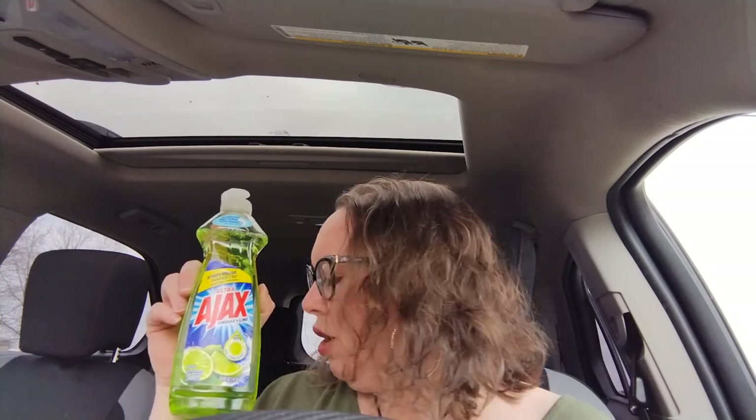I already have dishwashing liquid at home — I get the really big bottle and the Dawn Power Wash spray — but this one smelled so good when I was going through their cleaners section, so I went ahead and picked it up to give it a try.